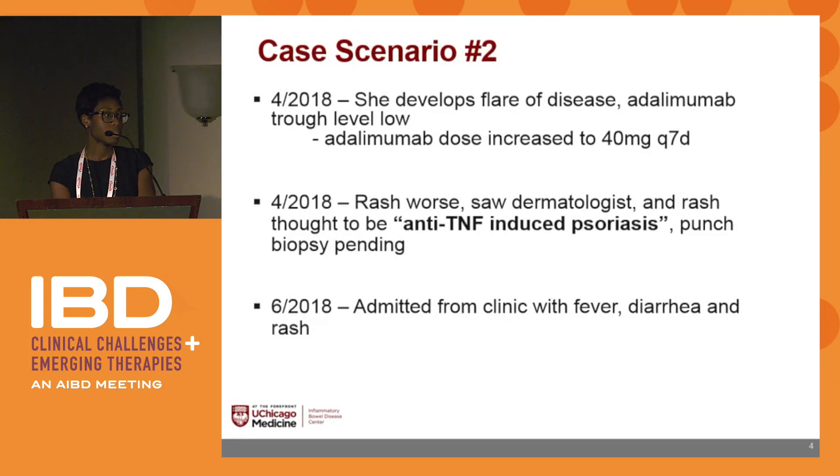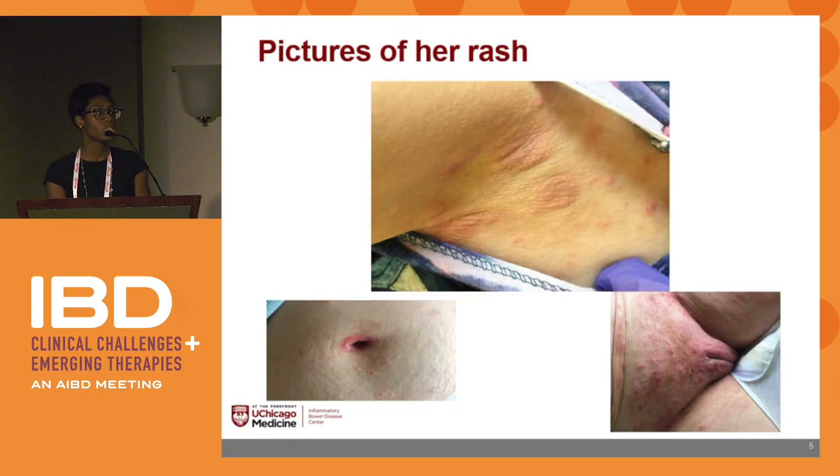Her punch biopsy is pending. In June 2018, she comes into clinic with fever, diarrhea, and a rash. These are pictures of her rash — the top picture is her axilla, umbilicus, and then her perineal area.